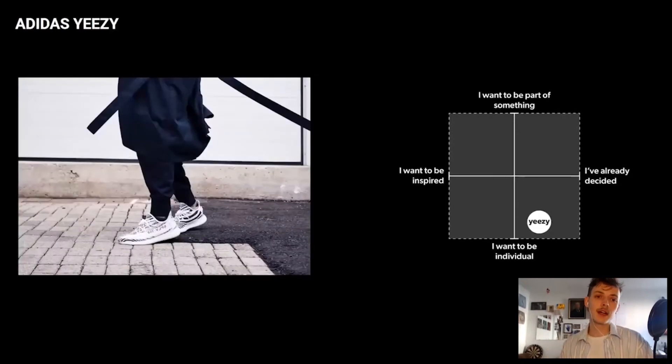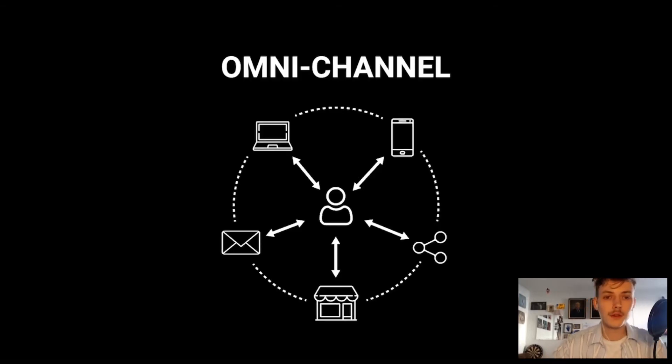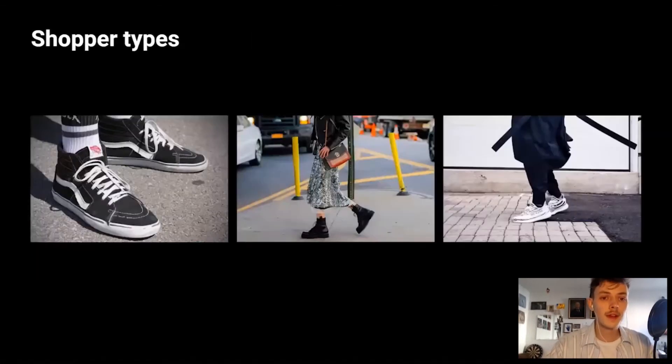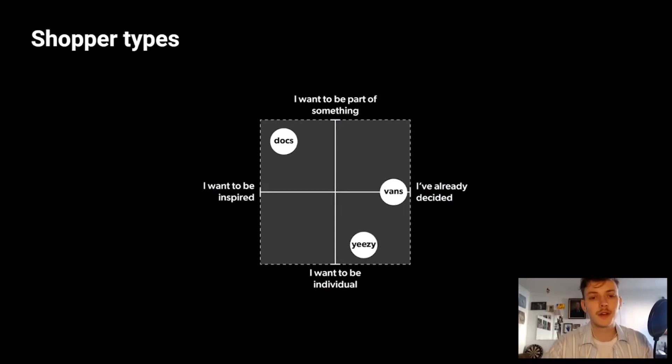The third shopper is the Adidas Yeezy Shopper — a destination shopper who goes there for a desired object. The product has become a designer object, or an accessory, worn and cared for like jewelry. He's a dedicated buyer: once announced, his mind is set on a specific pair and he starts finding ways of acquiring it through sneaker drops. He's a modern sneakerhead. To summarize this research: retail has developed from single to omni-channel. The physical store can act as a brand storyteller, sensorial giver, or human connector. We have defined three shopper types — the Vans, Dr. Martens, and Adidas Yeezy shopper — all looking for a unique experience within the retail environment.